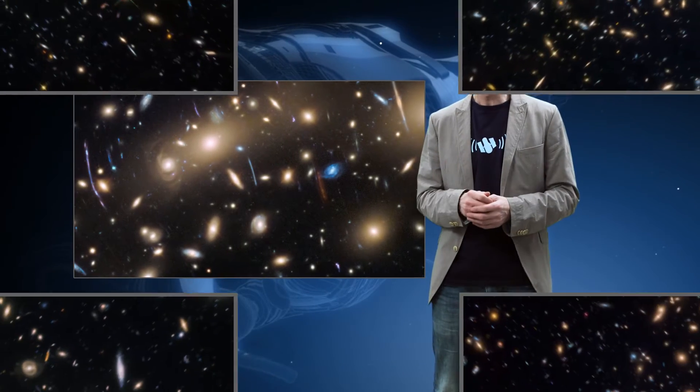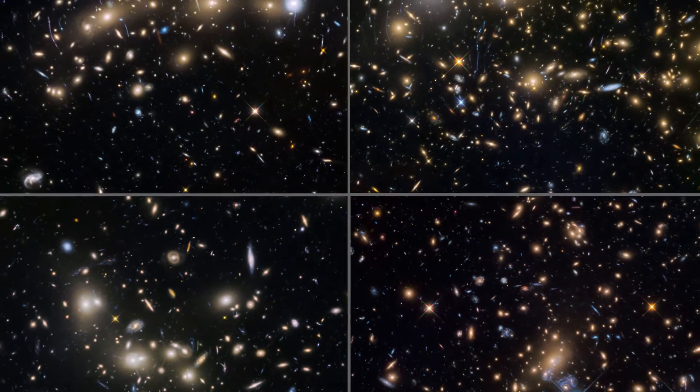Hello and welcome to another episode of the Hubblecast. In 2013, Hubble began a campaign to capture very deep images of some of the most massive structures in the Universe — galaxy clusters. The Frontier Fields campaign is using six of these giants to peer into the farthest reaches of the Universe.